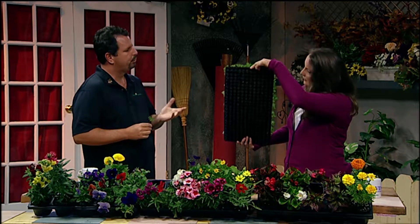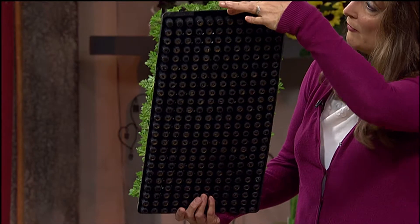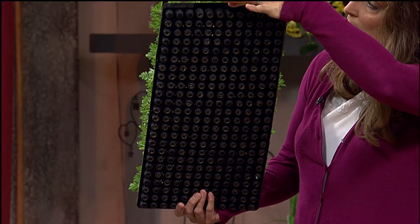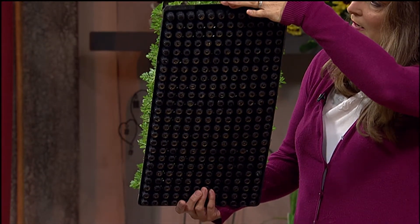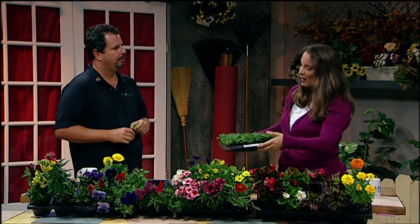How many plants are in this tray? 288. Is this the smallest that you have? No, 512 — there would be 512 cells in the same square foot, and that's a smaller plant, about half the size of this. And those get shipped also at that small size? That's correct.